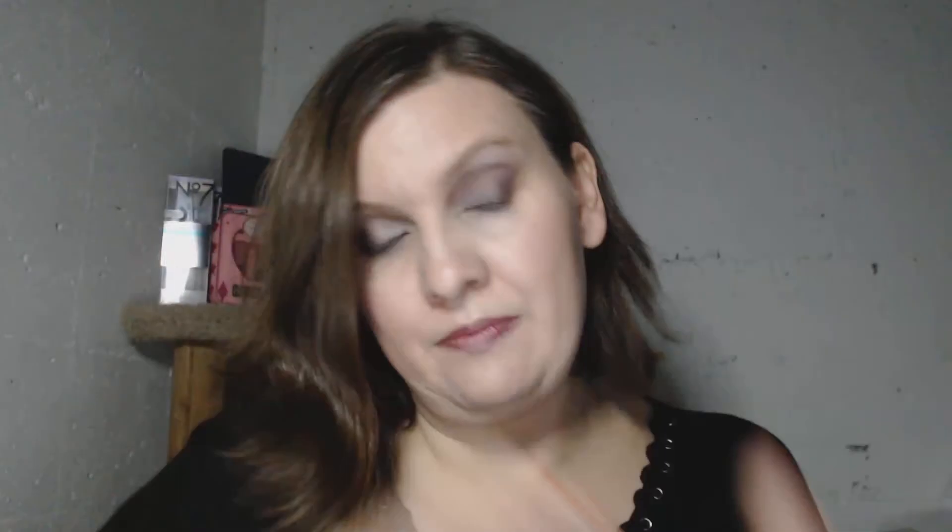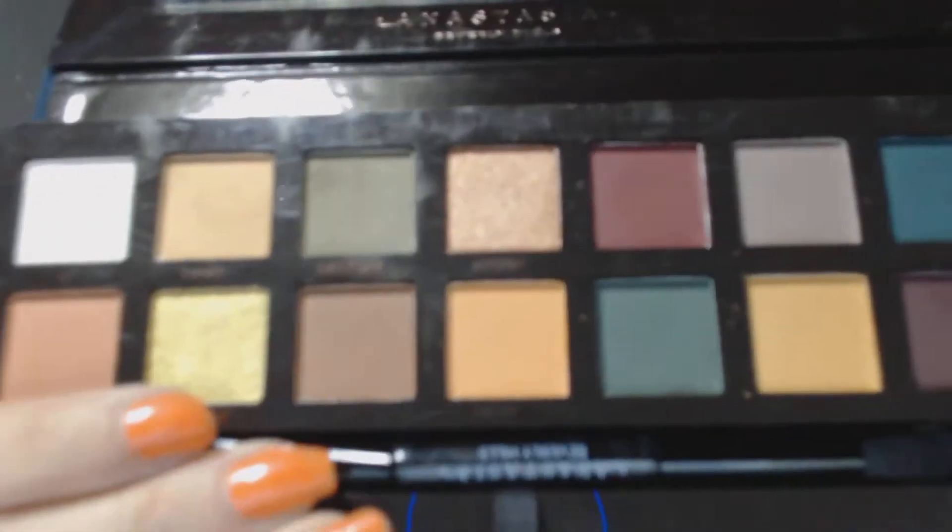I do have the Subculture palette and I have used it a little bit. Now look, I want you to see this — I was in the store and you can add this sweater, this beautiful cowl neck sweater, kind of off the shoulder, you can play with it how you like.